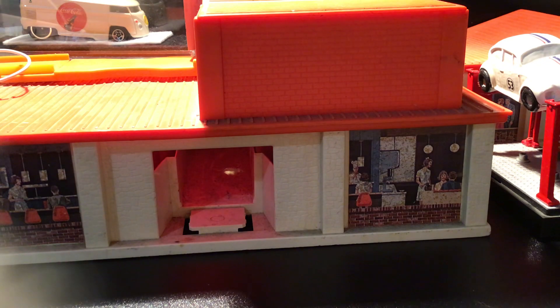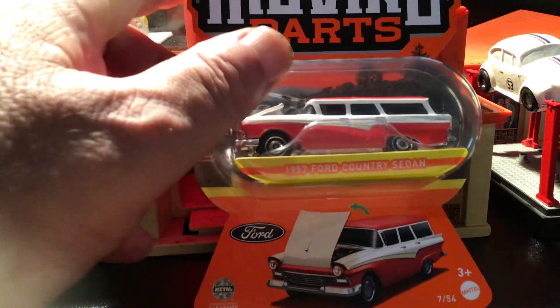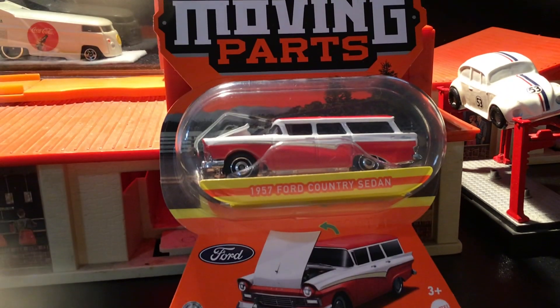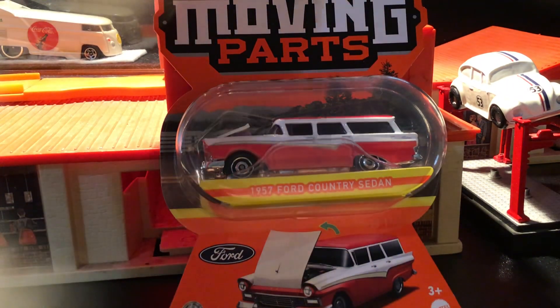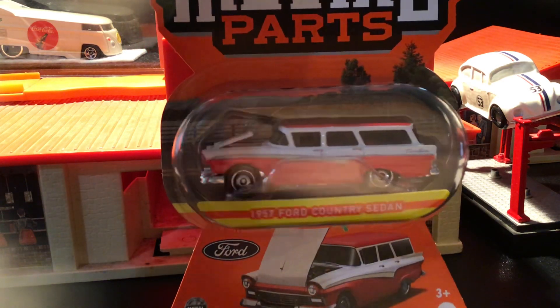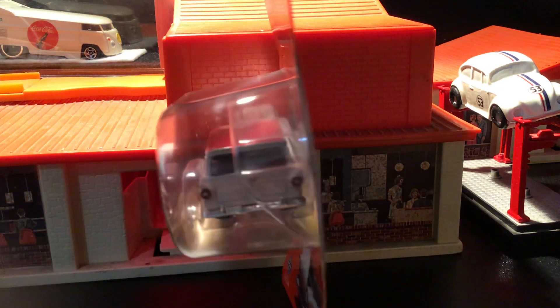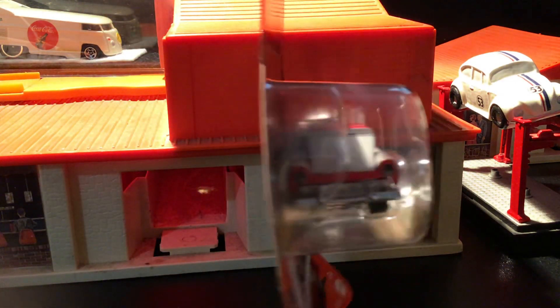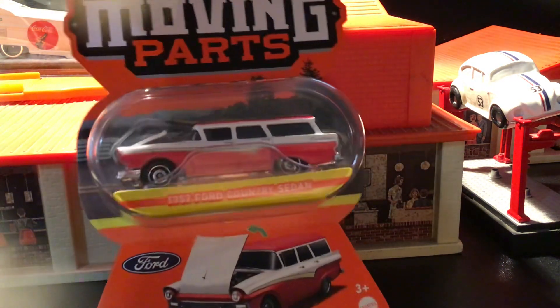And then from the moving parts — I don't really get into these, but they are really cool. Especially this one, this wagon — a 1957 Ford sedan wagon with an opening hood. Gotta love your station wagons with opening parts. Red and white. Really cool.